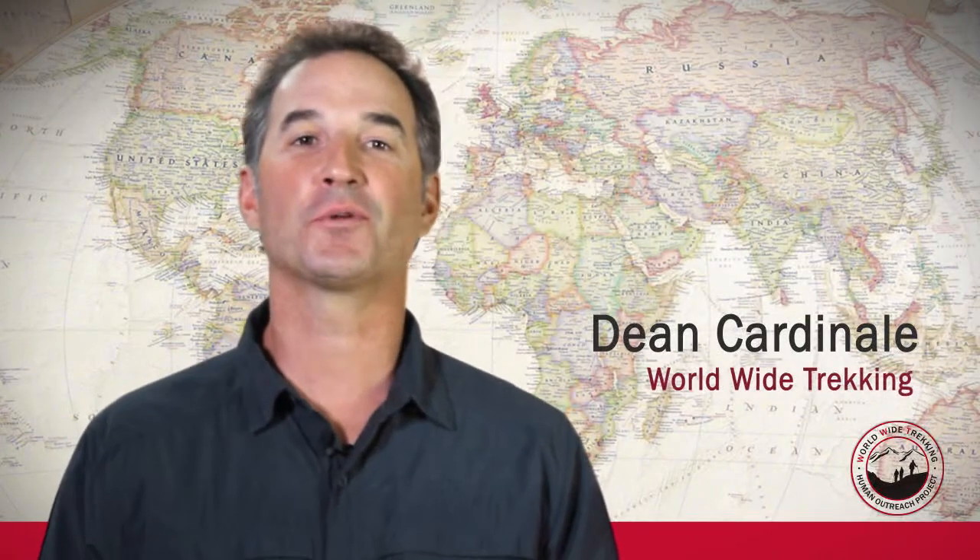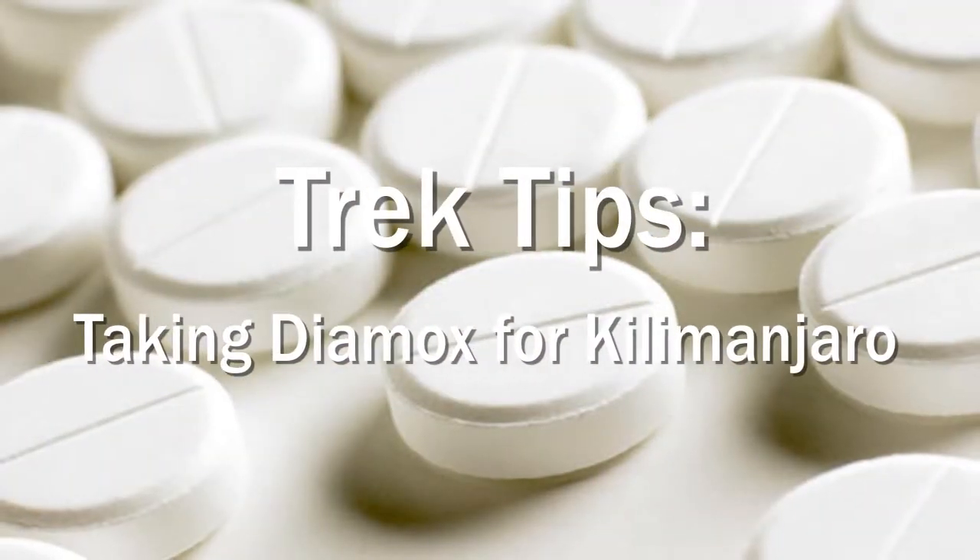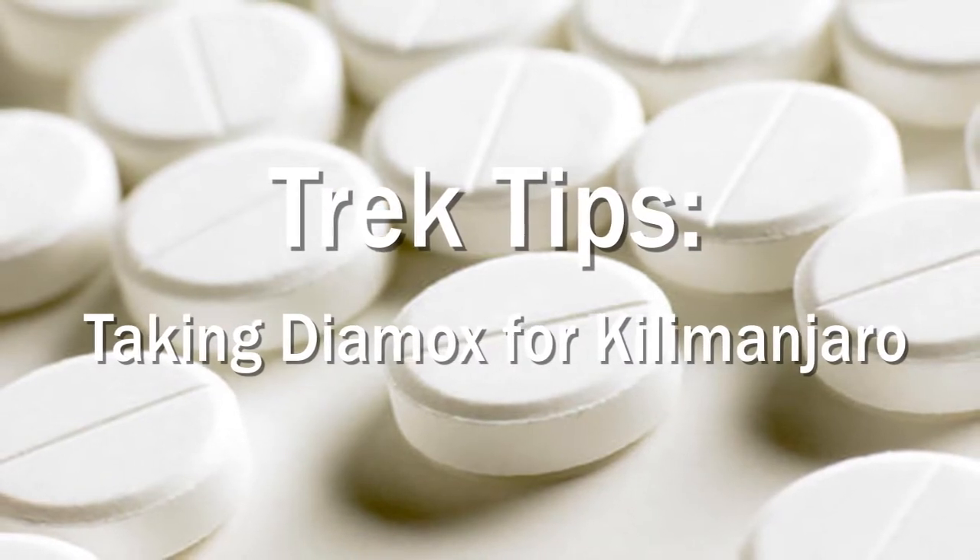Hi, this is Dean Cardinal from Worldwide Trekking. Today I want to talk about Diamox, a high-altitude medication to help you acclimatize.